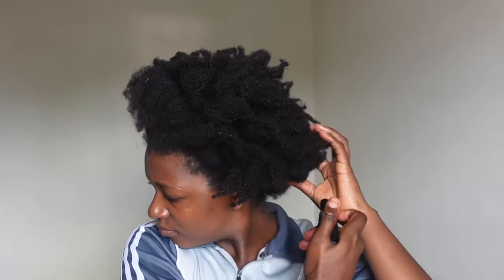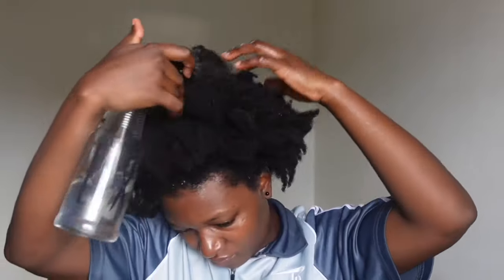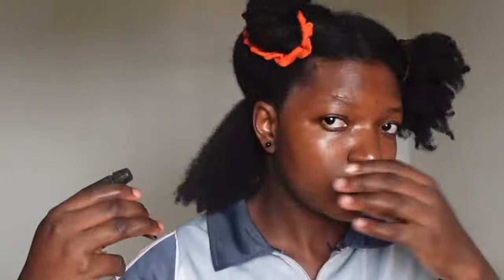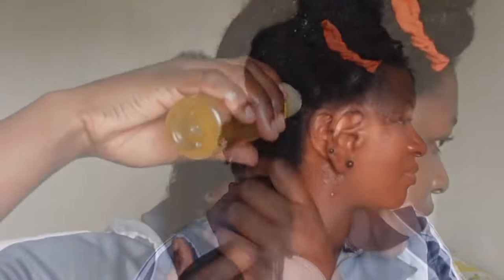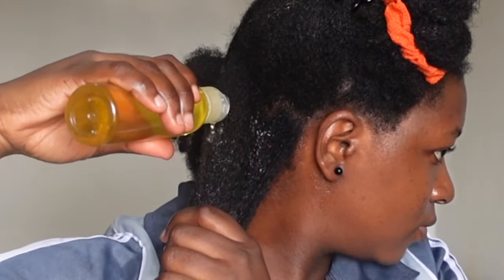I started by misting my hair with hot water — this is actually hot water in this bottle. I used the hot water to relax my hair and help me maneuver it without breaking it. The first thing after softening the hair with hot water is to divide it into sections. After partitioning and having a section to work with, I spread hot water on the section before going in with the oil.